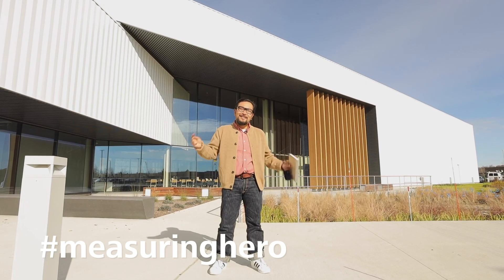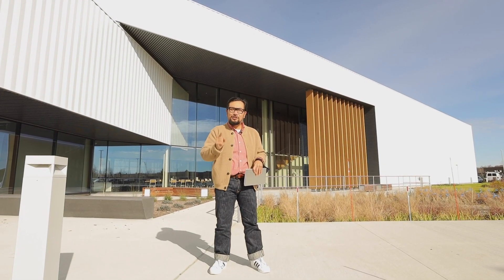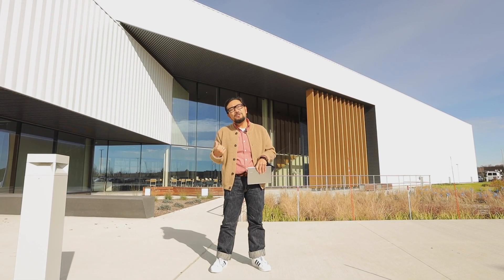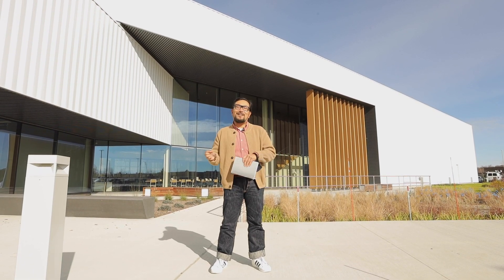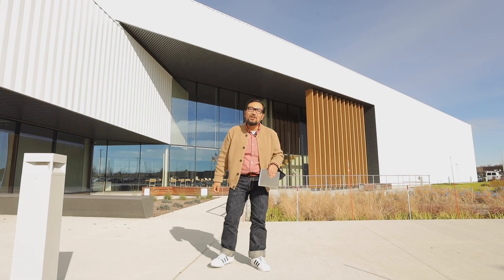Hey Measuring Hero, Jay here. Today we are in Wixom, Michigan, which is just outside of Detroit, and we thought we would show you one of the newest crown jewels for our quality excellence centers, the QEC Michigan. Let's go have a look.